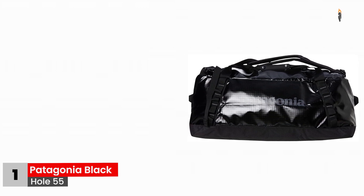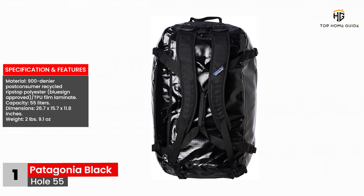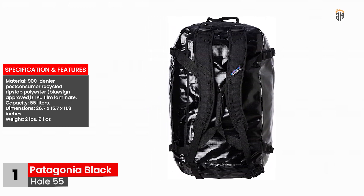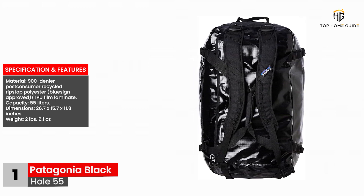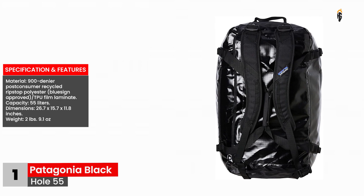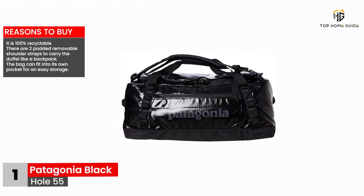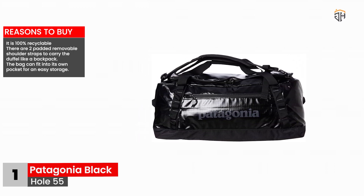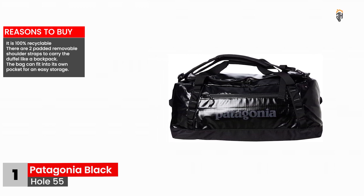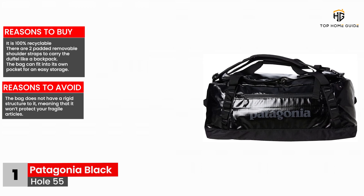The main point is that the brand didn't compromise comfort features to create an all-around tool for you to carry to sports events and travel trips alike. Specifications and features: Material — 900 Denier Post-Consumer Recycled Ripstop Polyester, BlueSign Approved TPU Film Laminate. Capacity: 55 liters. Dimensions: 26.7 x 15.7 x 11.8 inches. Weight: 2 pounds 9.1 ounces. Reasons to buy: It is 100% recyclable. There are two padded removable shoulder straps to carry the duffel like a backpack. The bag can fit into its own pocket for easy storage. Reasons to avoid: The bag does not have a rigid structure, meaning that it won't protect your fragile articles.